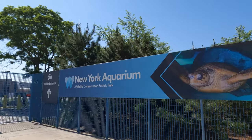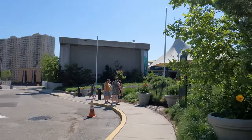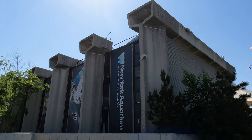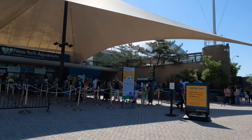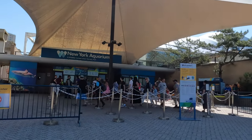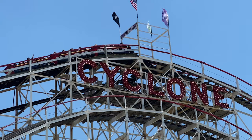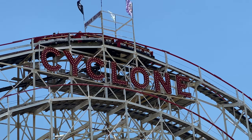The New York Aquarium is the oldest running aquarium in the United States. It originally opened in 1896 in Battery Park in Manhattan, but since 1957 has been in Coney Island, Brooklyn. The aquarium makes a great side trip if you're already in Coney Island for the rides and boardwalk, which we've made a video on.